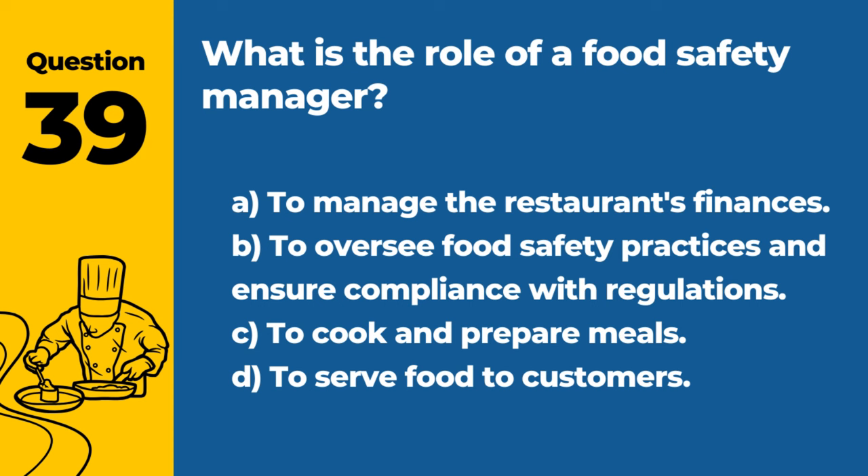Question 39. What is the role of a food safety manager? A. To manage the restaurant's finances. B. To oversee food safety practices and ensure compliance with regulations. C. To cook and prepare meals. D. To serve food to customers. Answer: B. To oversee food safety practices and ensure compliance with regulations. The food safety manager plays a critical role in maintaining a safe dining environment.